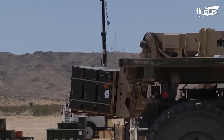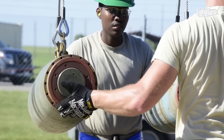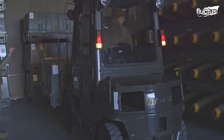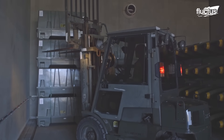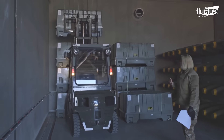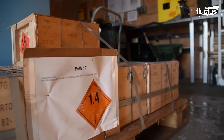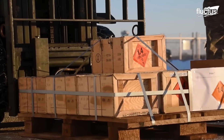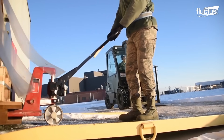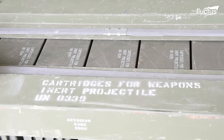Munitions packaging is designed with durability and safety in mind, utilizing various materials suited to the type of ammunition being transported and stored. Corrugated fiberboard boxes are commonly employed for small-caliber ammunition, providing cushioning and moisture protection. Larger munitions are packaged in robust wooden or plywood boxes for enhanced strength. Highly sensitive munitions, including explosives, are often enclosed in metal containers, offering maximum protection against impact and electromagnetic interference.